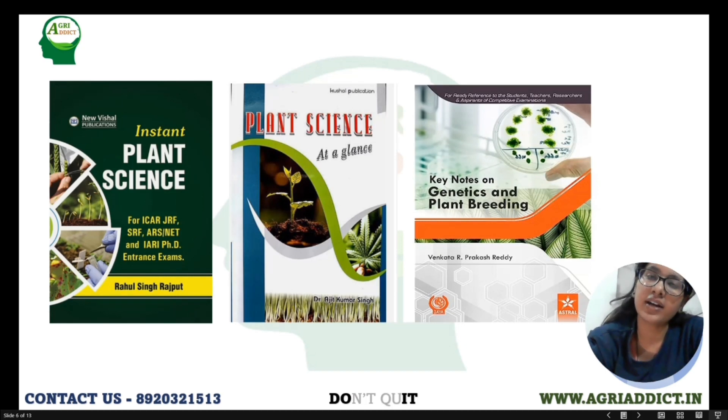Some additional books you can refer to are Instant Plant Science and Plants at a Glance. You can refer to these during your last days of preparation — during the revision part — because all the facts and one-liner things are given in these books. Especially Plants at a Glance by Ajit Kumar Singh — in this book, fungal classification is very nicely given, so you can definitely refer to it for fungal classifications.